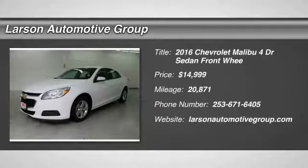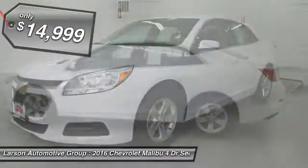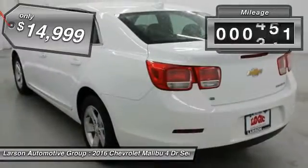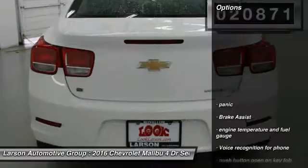2016 Malibu. A combination of performance and fuel economy, the Malibu is a great commuting car and is priced below $15,000. This vehicle has less than 25,000 miles. Here are some of this vehicle's great options.